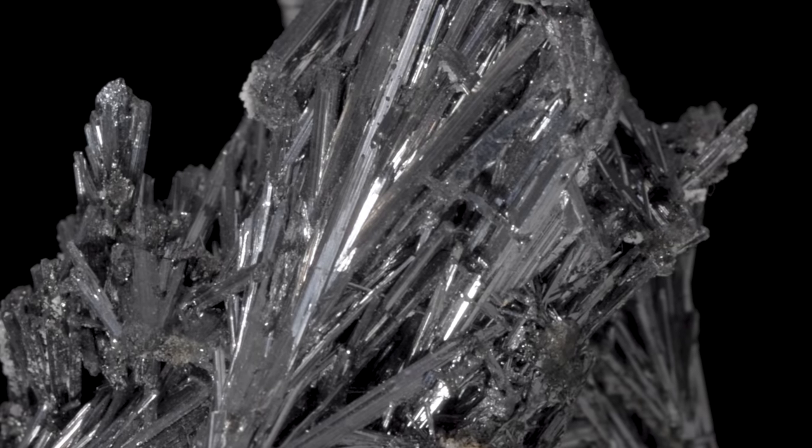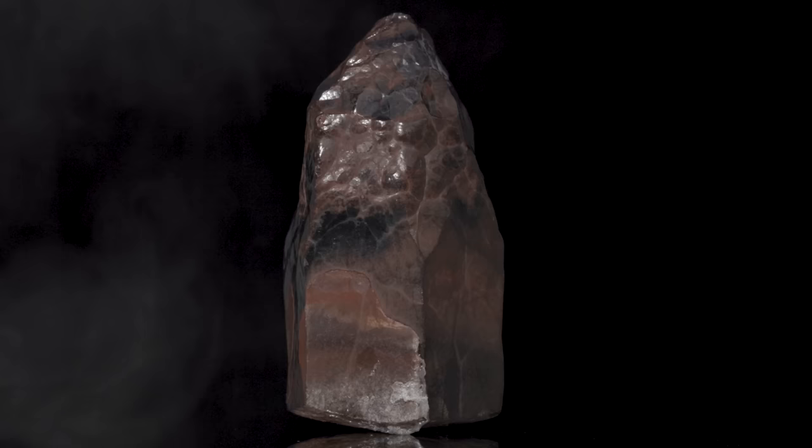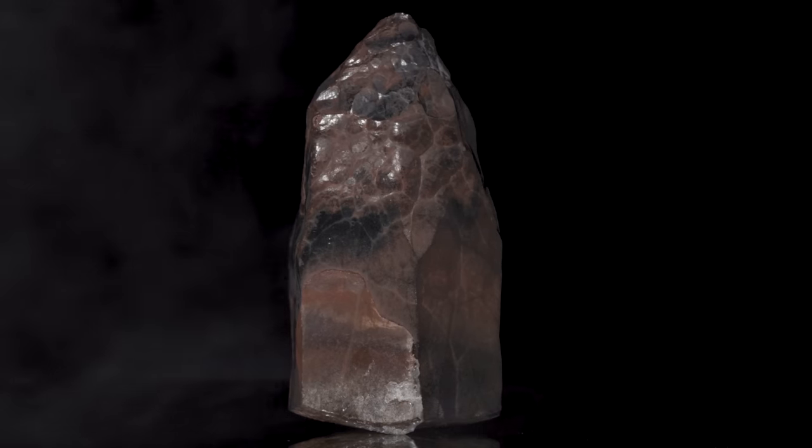So actually, there are three potentially poisonous mineral specimens on this table right now. It seems like they're trying to kill us — it's like they don't want us to be on the next episode.